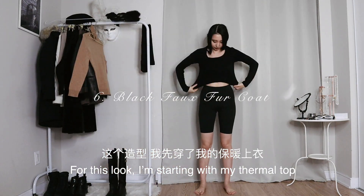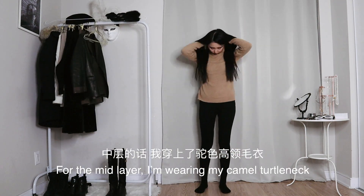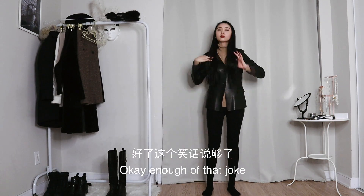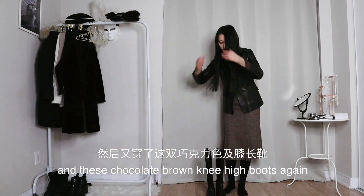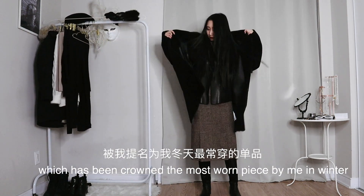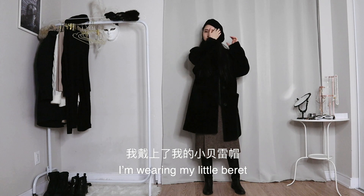For this look I'm starting with my thermal top and — not my thermal leggings — I'm wearing my pantyhose instead. For the mid layer I'm wearing my camel turtleneck and a leather blazer, which is literally the baby of a leather jacket and a blazer. For the bottoms I'm wearing this brown midi skirt and these chocolate brown knee-high boots again. As for the outer layer, I'm wearing this oversized black faux fur coat, which has been crowned the most worn piece by me in winter — as if it's an actual prize. And lastly, for accessories, I'm wearing my little beret.